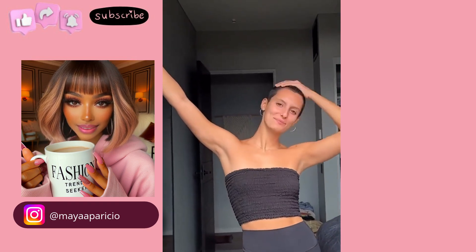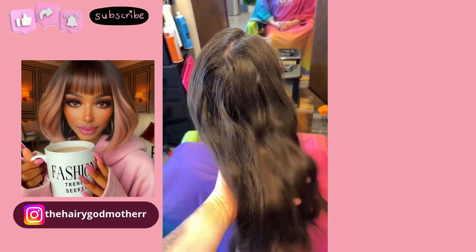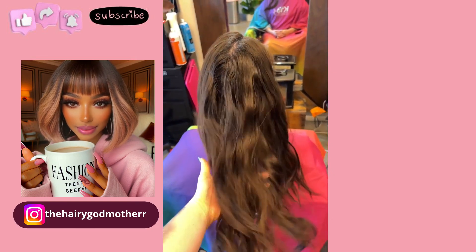Here we have someone who decided to do a buzz cut style. So pretty — I just love when women decide to embrace their short hair.